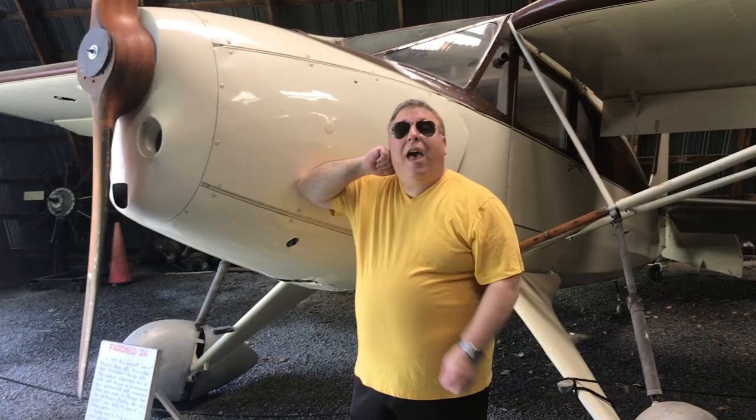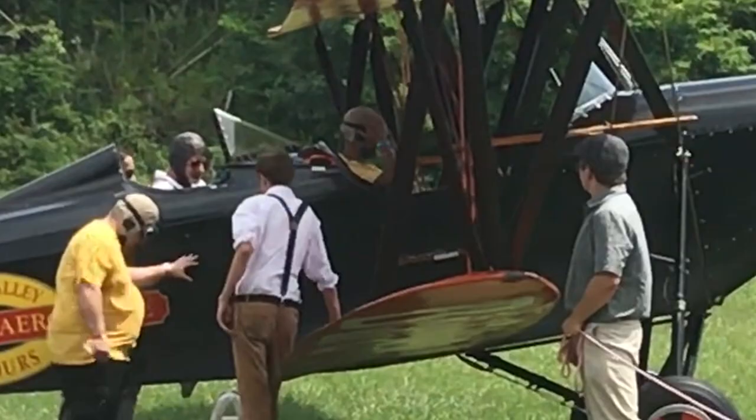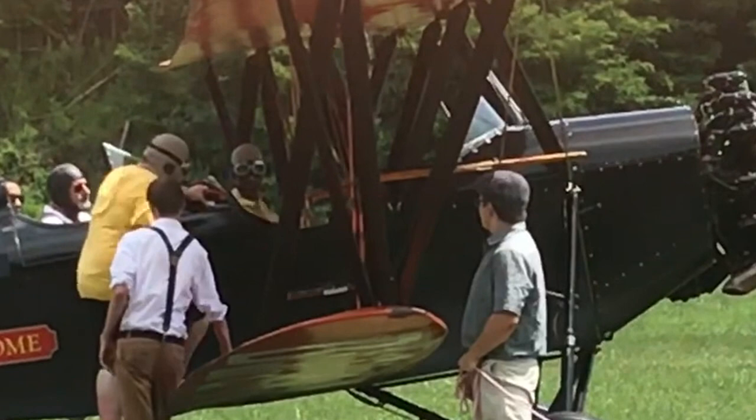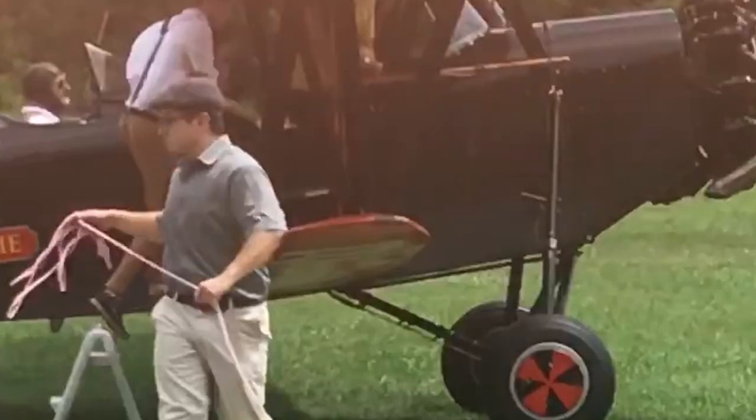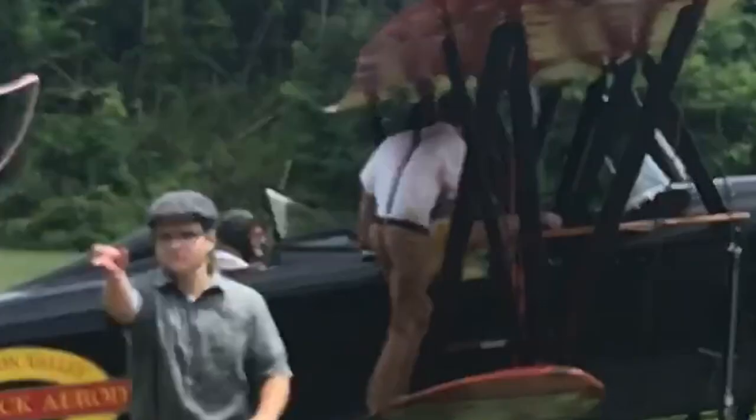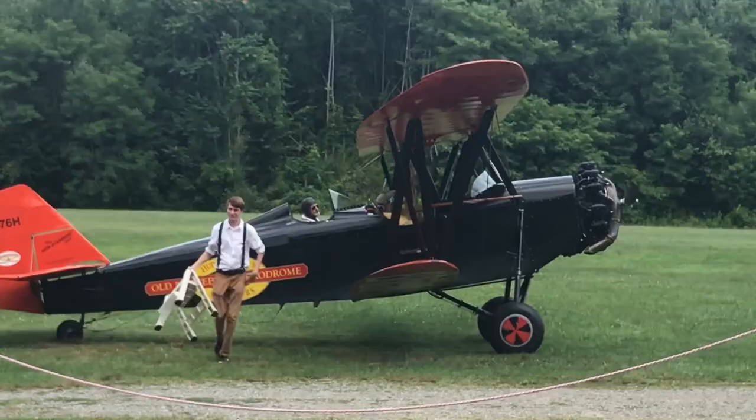I'm ready to fly in my Sopwith Camel. No, no, no, no!